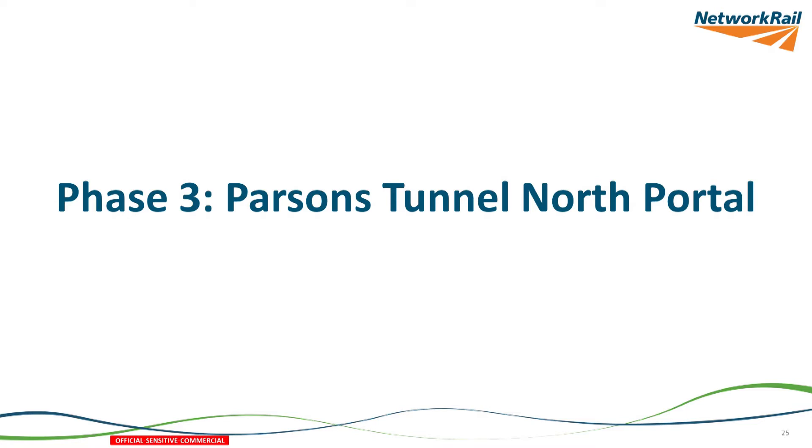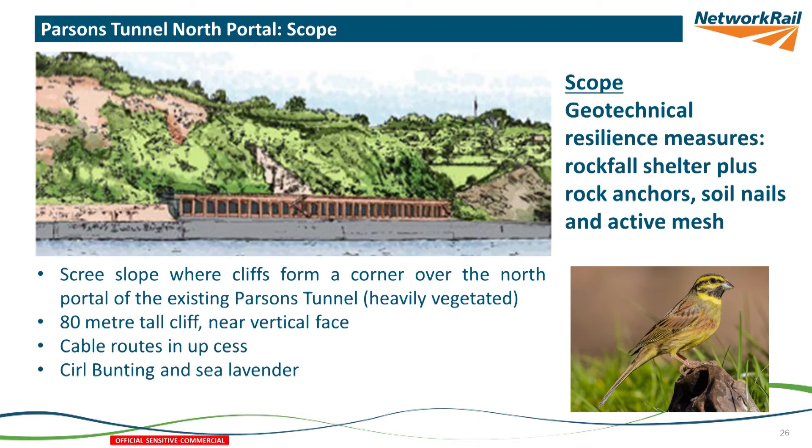The next project is the one we're currently building — a rockfall shelter, which is a tunnel but with open sides so people can still get the view of the sea, while the railway is protected from rockfall above. We're also installing netting, soil nails, and rock anchors, because this particular area just on the London side of Parsons Tunnel is a high-risk area for rockfall from the cliffs.